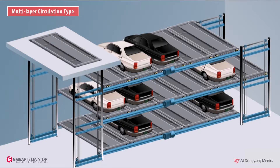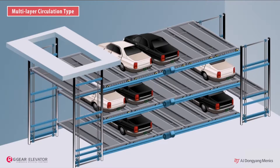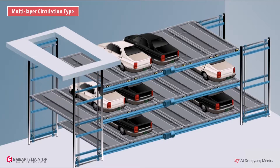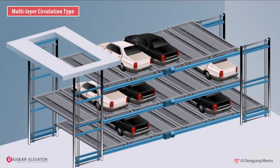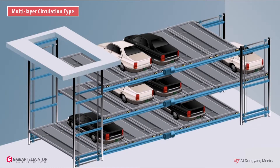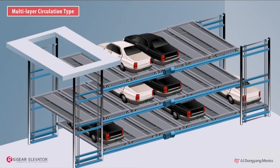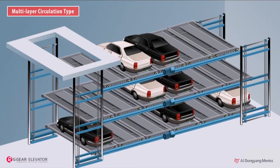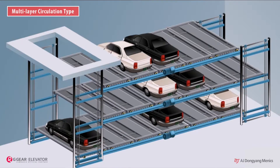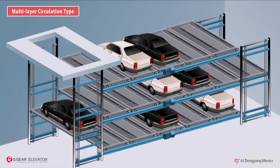The car to exit arrives at the lift column. Arriving at the lift column, the lift goes up toward the entrance floor. The pallet can choose the most time-efficient direction — either left or right — to exit. The exit-order pallet arriving at the lift column goes up toward the entrance floor using the lift.